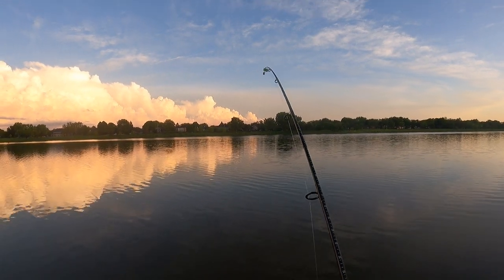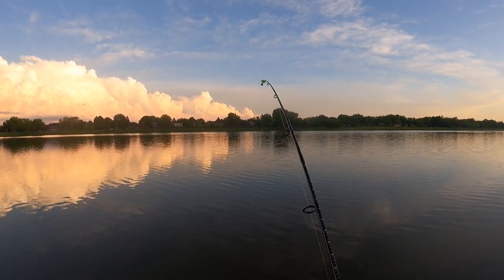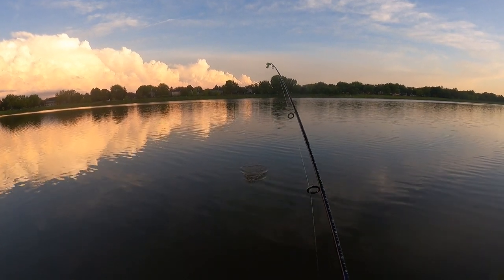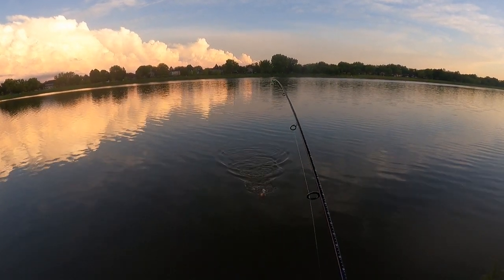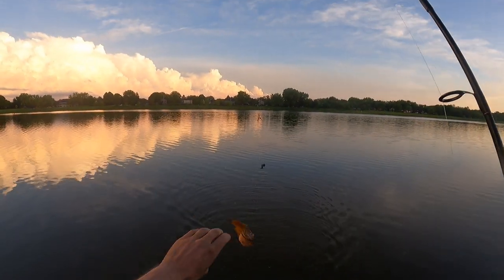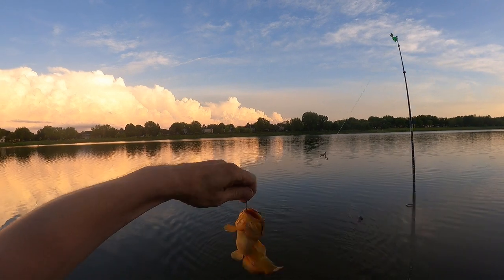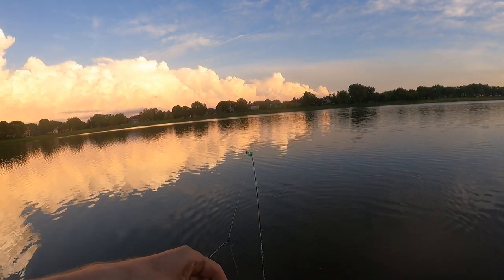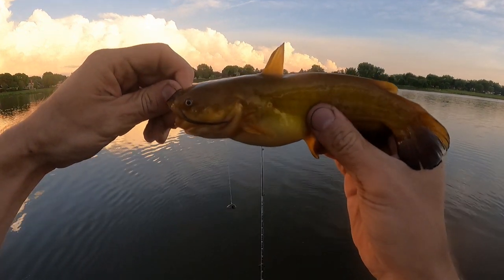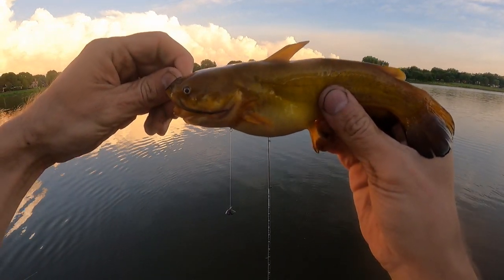Fish number three. I went up a size in hooks — I was getting tired of these bullheads swallowing my hook. Still using a circle hook, but I went up a size. This time you didn't swallow this one on me. Now I can start catching these guys without them getting gut hooked. I don't feel as bad then.